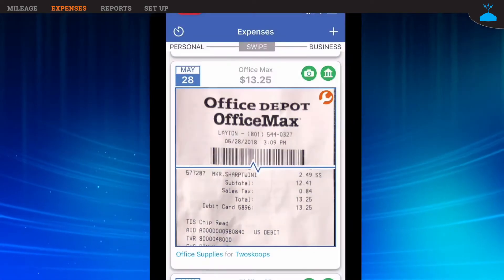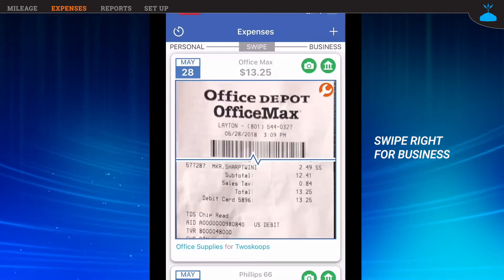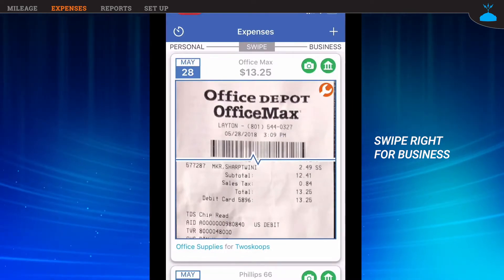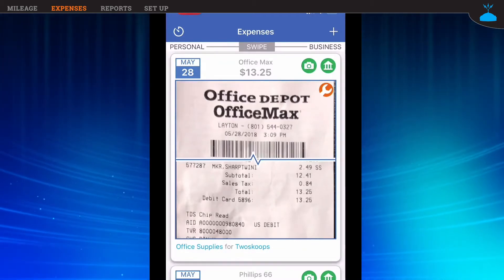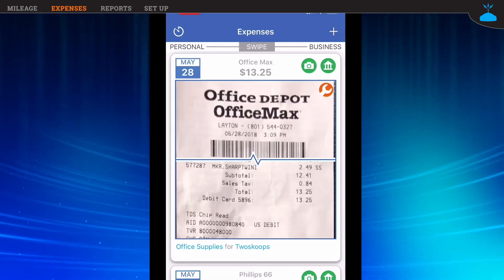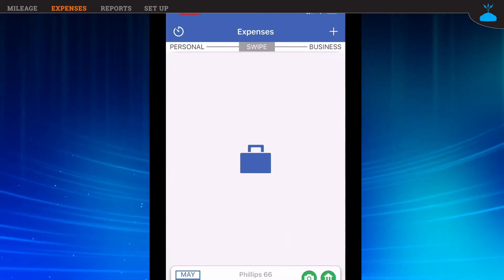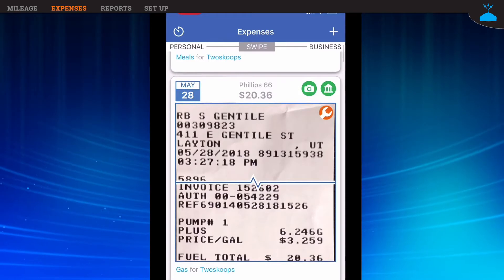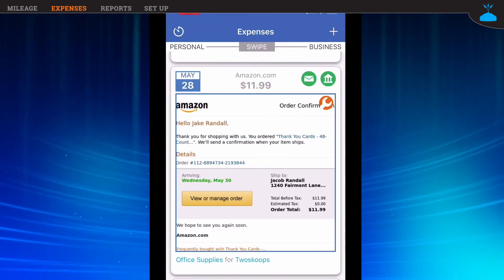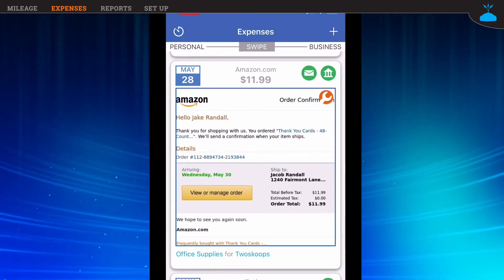Sadly, this is where most other accounting apps fall short. Now all I have to do is swipe the business transactions to the right to approve them. Here's my OfficeMax transaction — notice it's already categorized as office supplies. I can change the category by tapping on it, but I don't need to because it's correct, so I swipe right to approve it as a business expense. The gas receipt looks perfect, so I swipe it right. Now Amazon — this one's cool because it pulled the receipt from my email automatically. I never even had to take a picture.